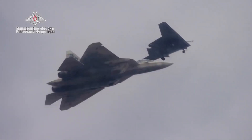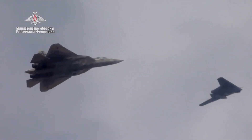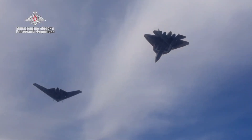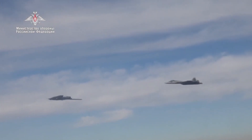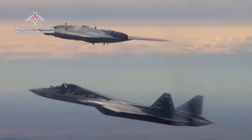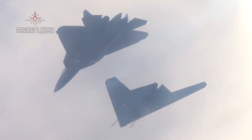The drone's wingspan is 19.1 meters. Length: 15.1 meters. Height: 3.16 meters. Maximum takeoff weight: 20,000 kilograms. Practical ceiling: 10,500 meters. Combat load: 2,800 kilograms.